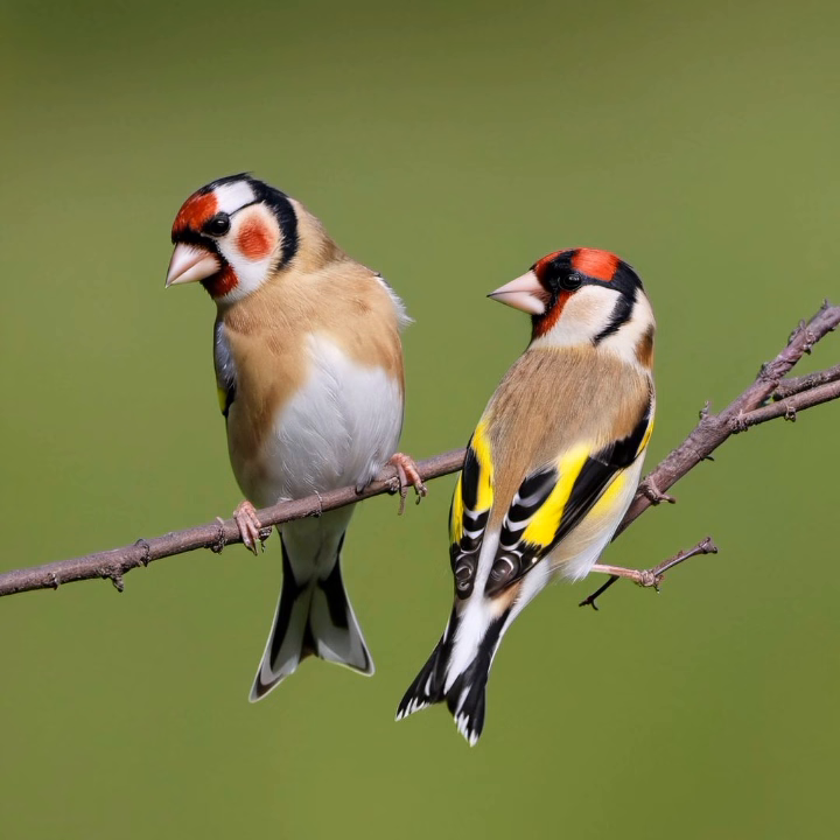These birds inhabit a variety of landscapes, including gardens, woodlands, meadows, and parks. They are particularly attracted to areas with thistles and other plants that produce seeds, as seeds form a significant part of their diet. European Goldfinches can be found in a range of elevations, from lowlands to mountainous regions.